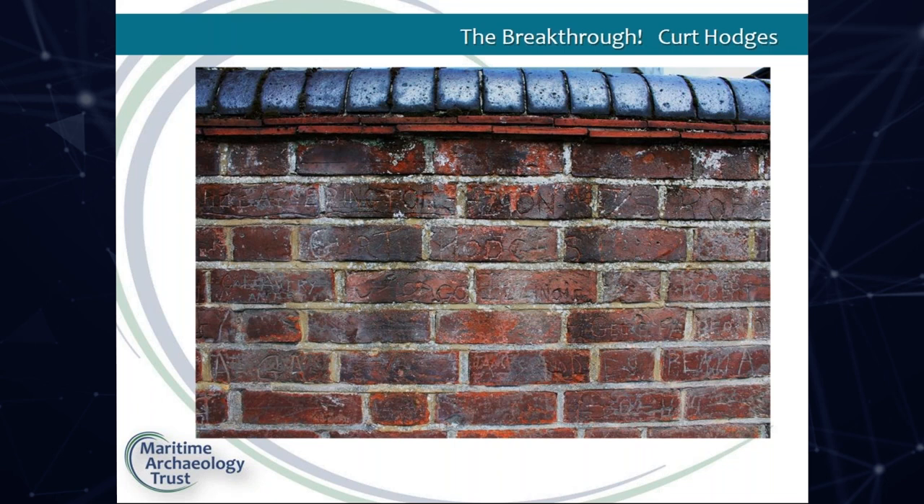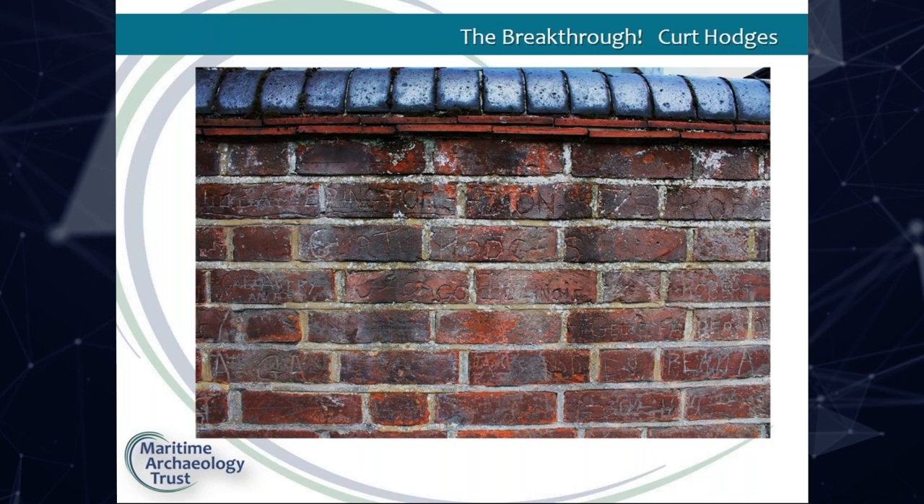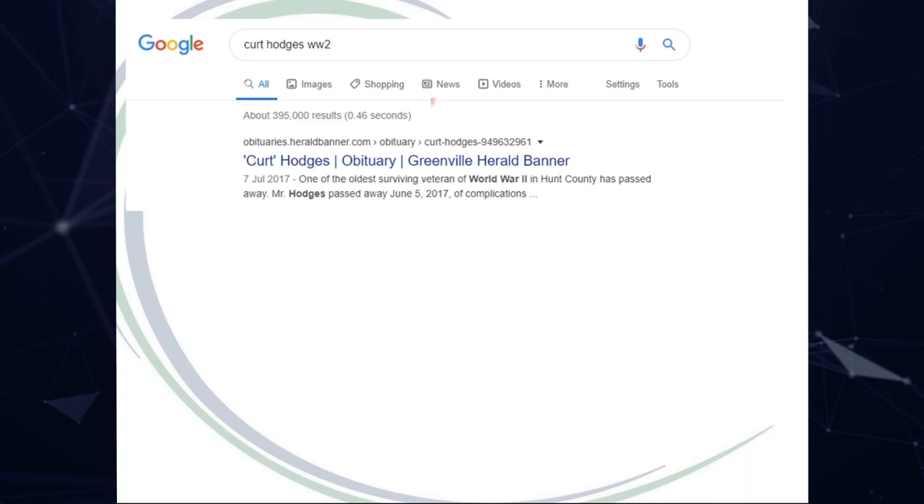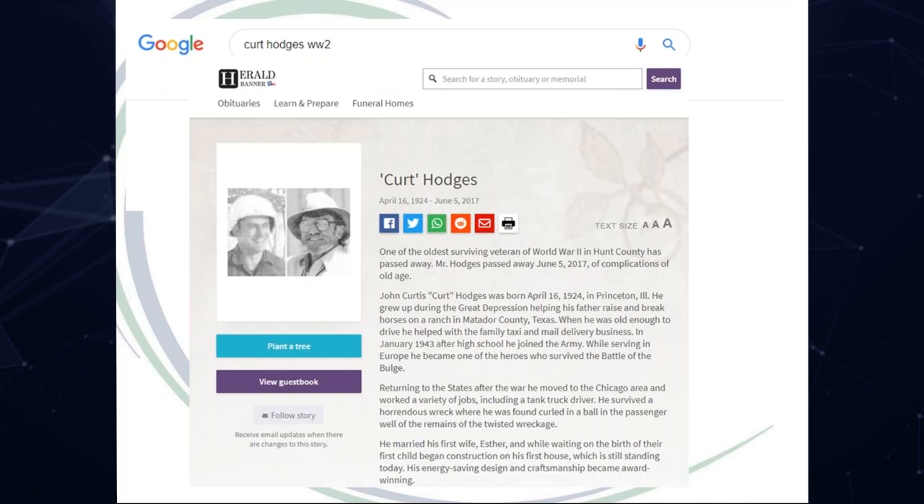When I first went to the wall, the first name that really jumped out at me was Kurt Hodges, Chicago, Illinois. I put Kurt Hodges WW2 into Google and straight away up came an obituary entry. It had a lovely photo of him in wartime uniform and told us he'd only passed away in 2017. It also mentioned that he was one of the heroes who survived the Battle of the Bulge — confirming that this was post-D-Day.